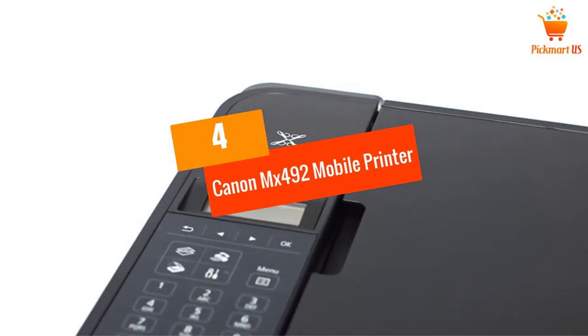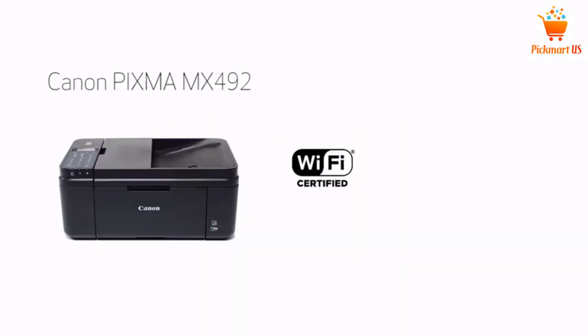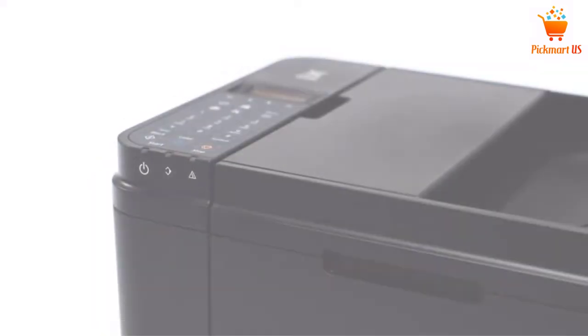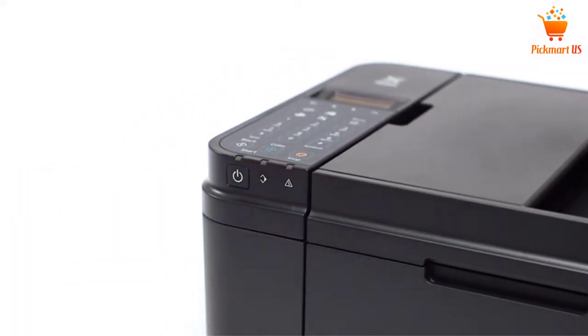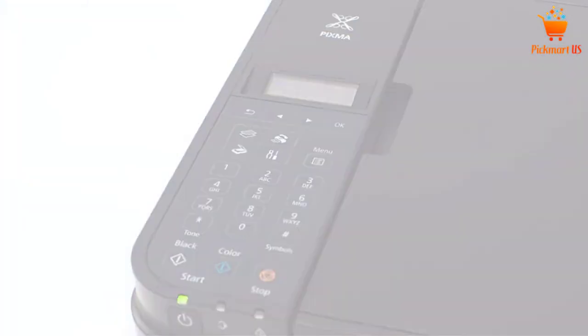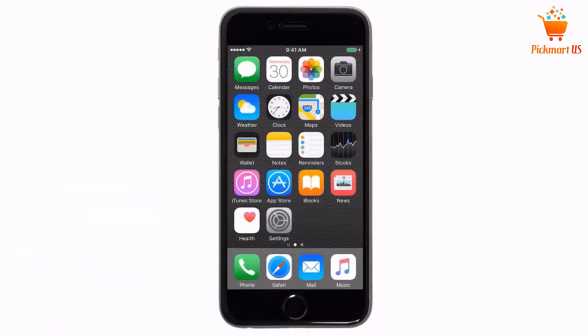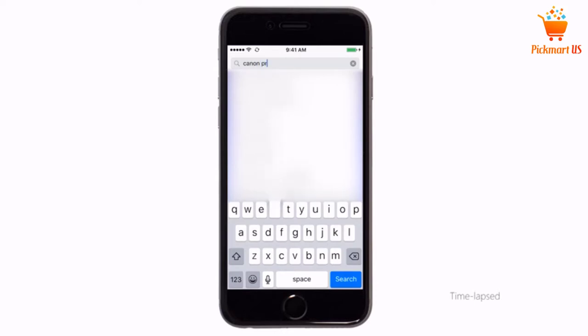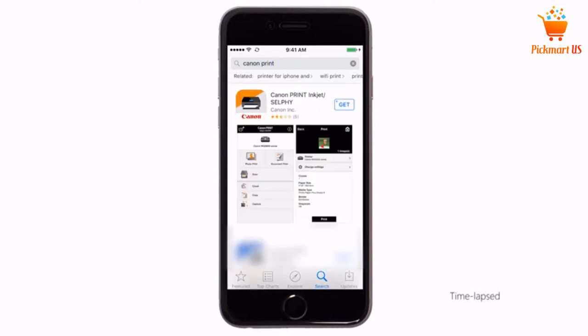At number 4: the Canon PIXMA MG492 Mobile Printer. Canon appears again on the list for good reason — this model attends to every printing need. It produces excellent quality output, and its small design makes it usable anywhere, whether on a countertop or tiny table. It gives you the freedom to print from your smartphone or tablet and is compatible with Google Cloud and AirPrint.